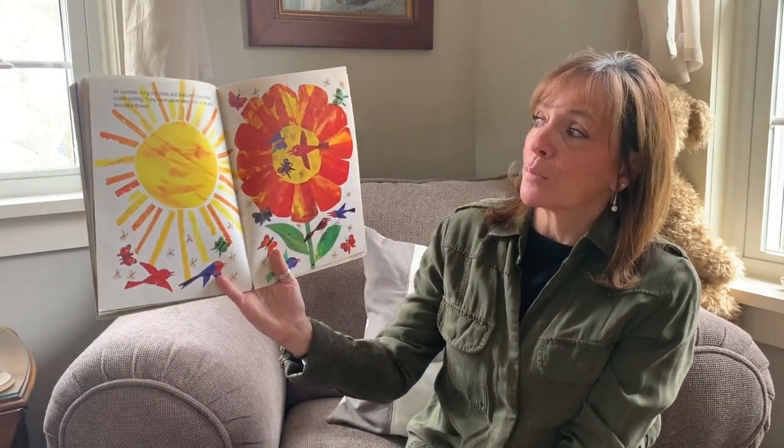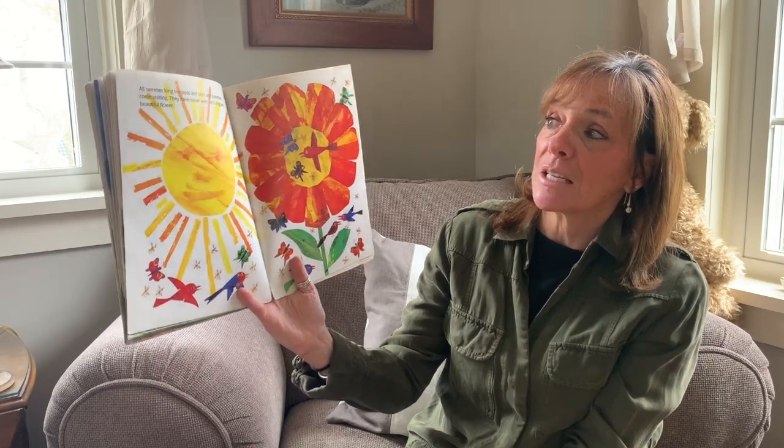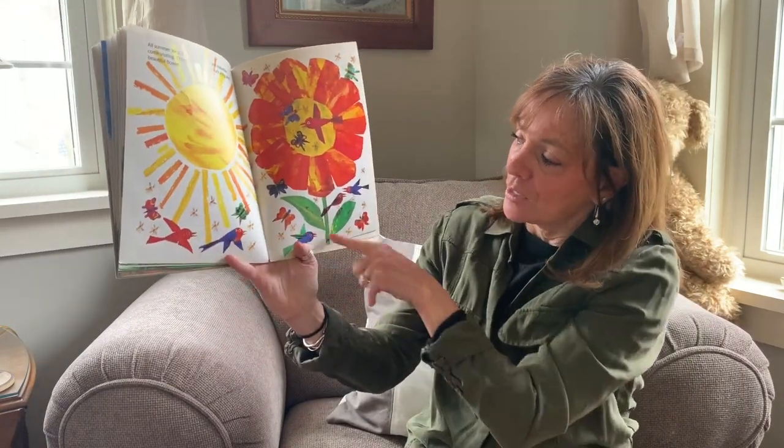All summer long the birds and the bees and the butterflies come visiting — they have never seen such a big beautiful flower. Do you see all those visitors? Look at all the visitors here!